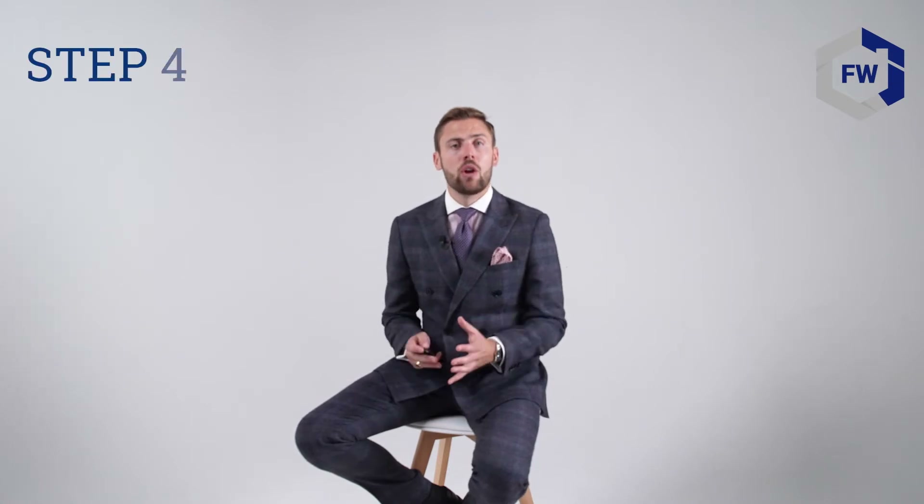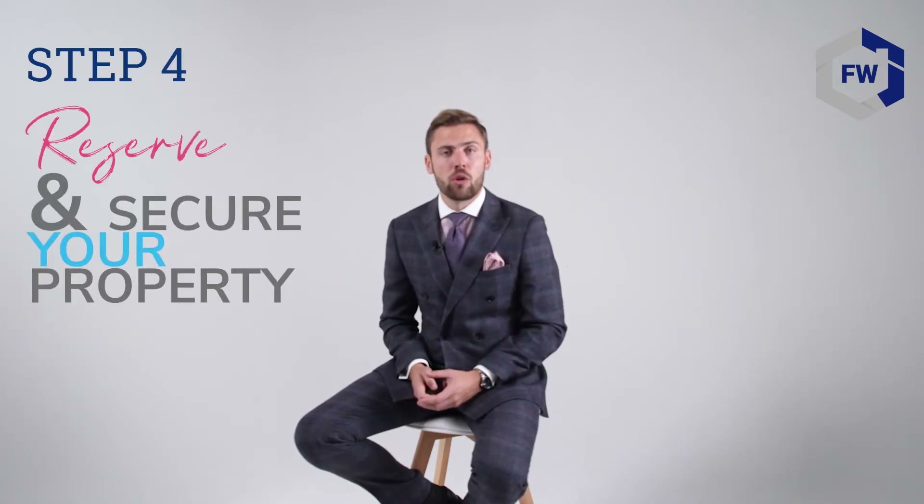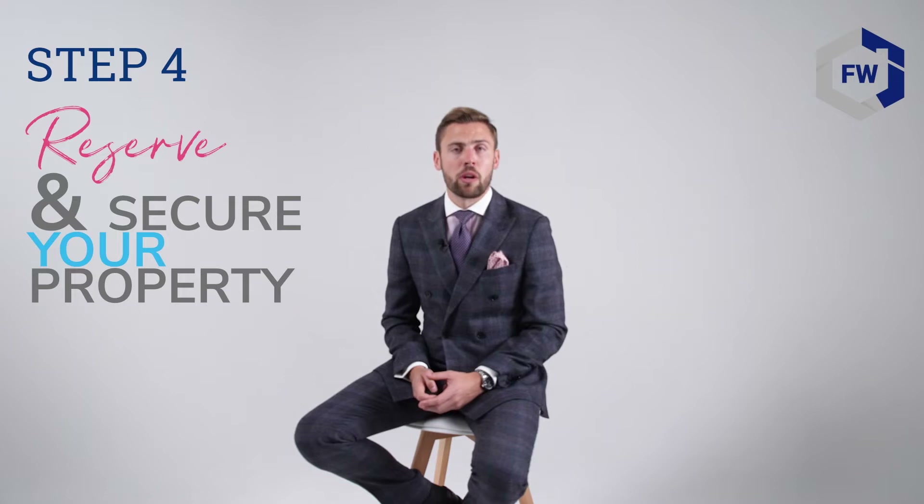Once your questions are answered and you're happy with the property and the plan we've put in place, we will then look to reserve and secure the property for you with a reservation form and a small holding fee.